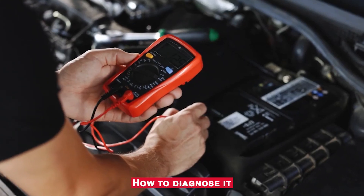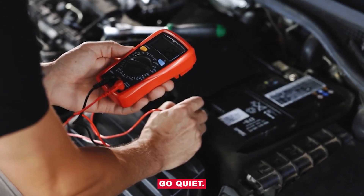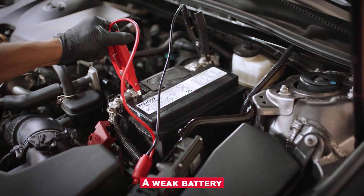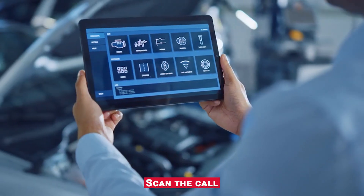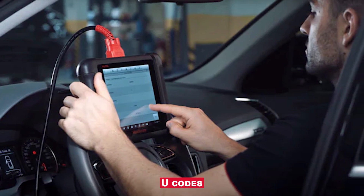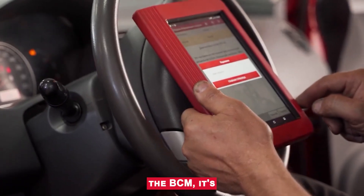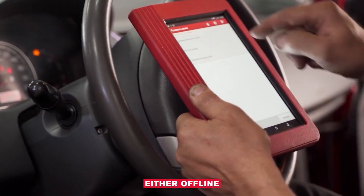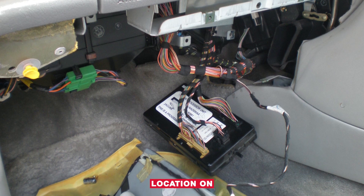How to diagnose it? Check battery voltage — low voltage can make modules go quiet. A weak battery or alternator can absolutely trigger this. Scan the car with a full system scanner. Look for other U-codes and see if the BCM responds. If the scanner can't see the BCM, it's either offline or the wiring's bad.